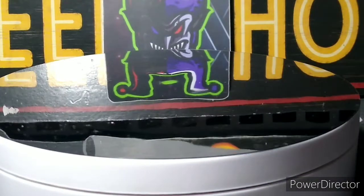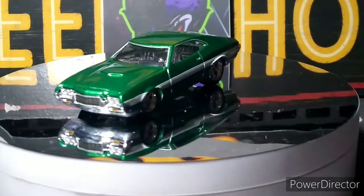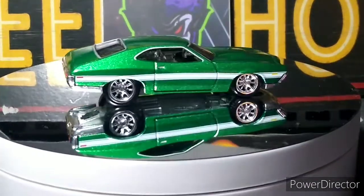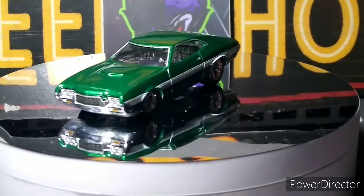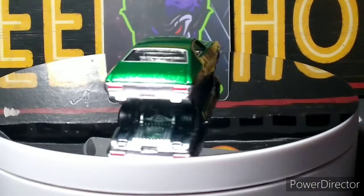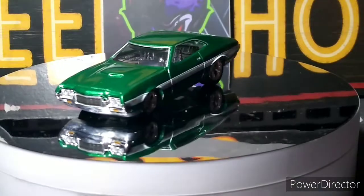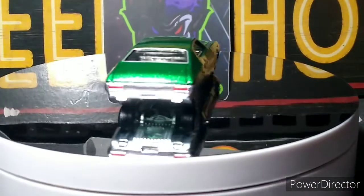And then we got another premium — a '72 Grand Torino from Fast and Furious. It's a beautiful car. Love the rims on it. Very nice car. Nice green metallic. Beautiful — they did a great job on this car. I'm glad I got this one. Chrome interior I'm not too crazy about, but still not bad at all.